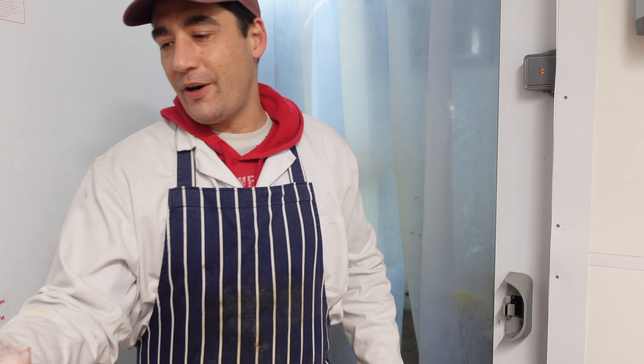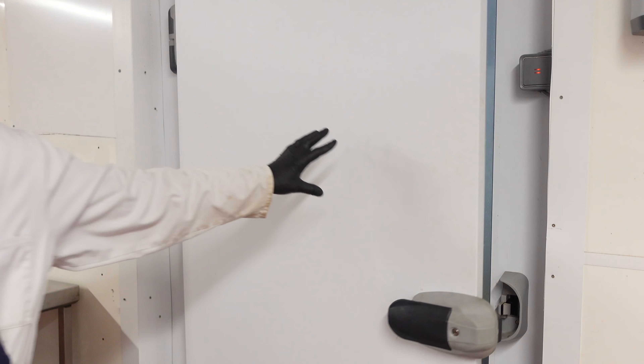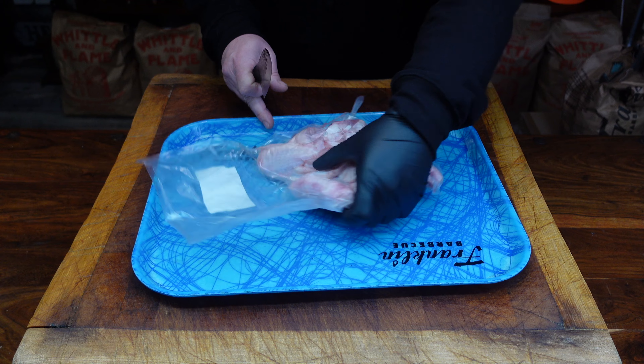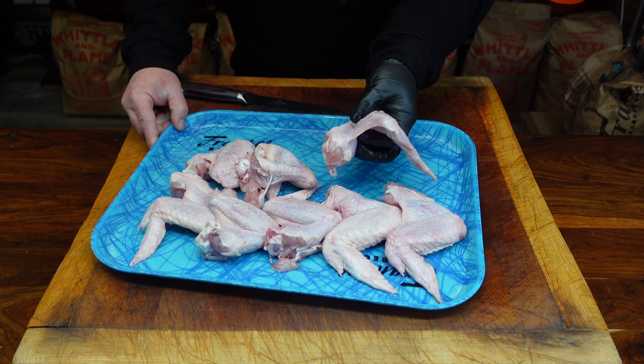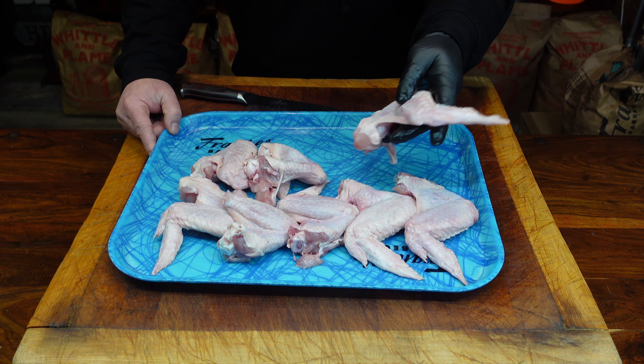Nice one, thanks for those. They're massive. Cheers Nathan. So as I say, these are quite big wings — that's why I went to get these from these guys rather than my local supermarket. Look at the size of them. They are mammoth. Decent sized wings there.